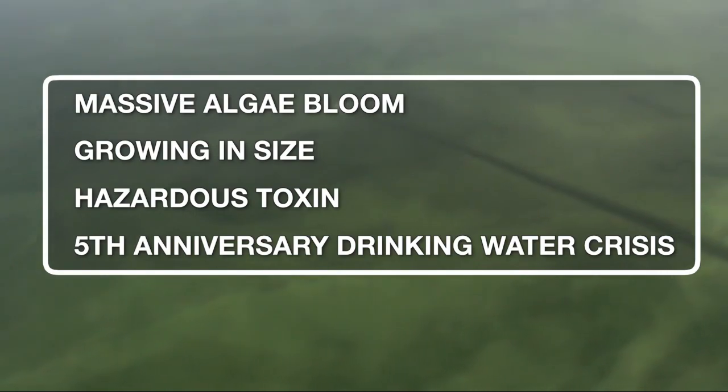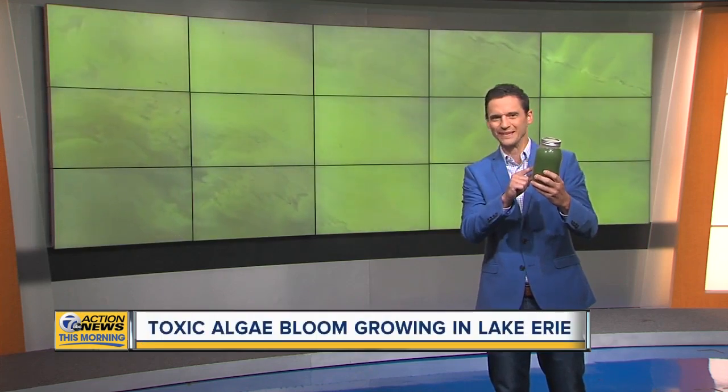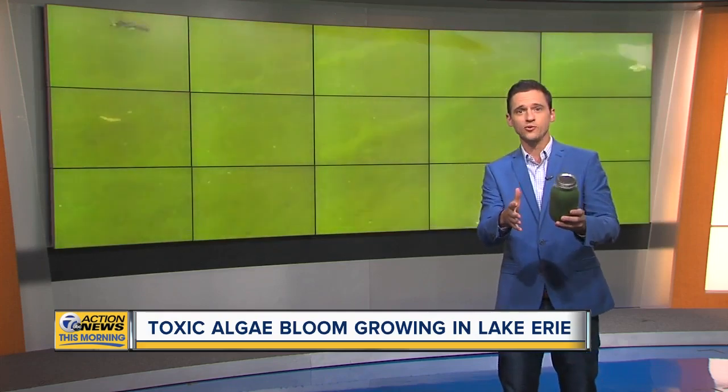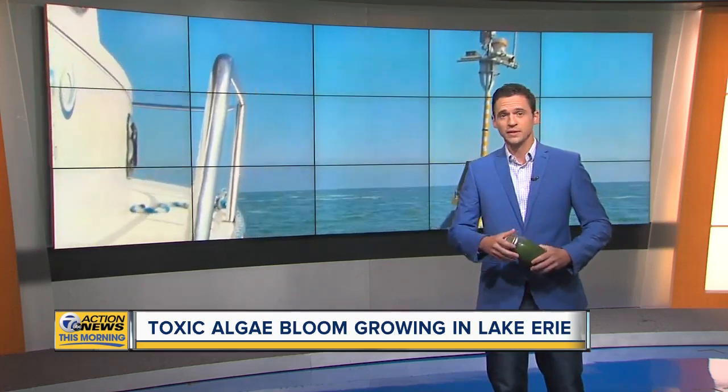7 Action News reporter Matthew Smith is live at our studios at Broadcast House. Scientists are pretty concerned about this, and you can see why. This sample is straight from Lake Erie — it extends 50 miles. You don't want any part of it. What's in this jar? Toxins that can make you and your pets sick. It sits in an important spot where some boat, some fish, and many of you get your drinking water.